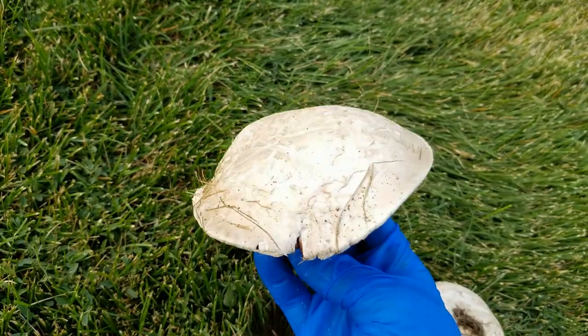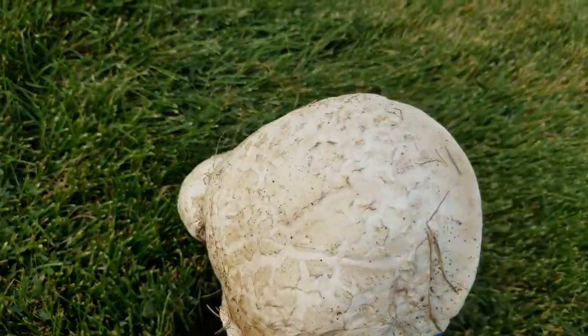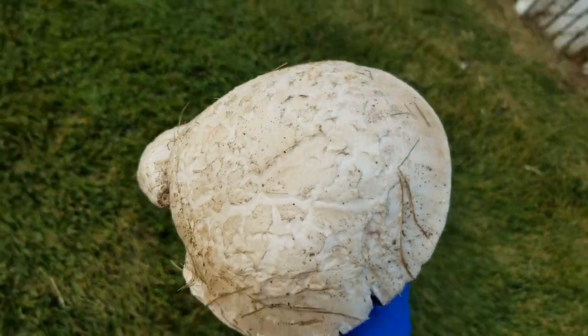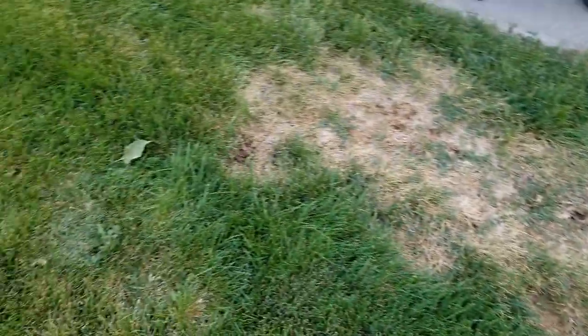It just popped up. We keep picking them and throwing them away. Pretty cool. And I just noticed that over here you can see this ring — that was all good grass, and then it dies in a half circle. I have no idea why.